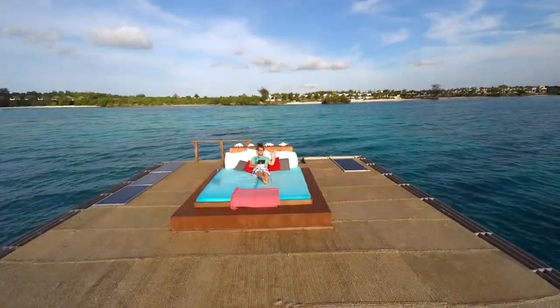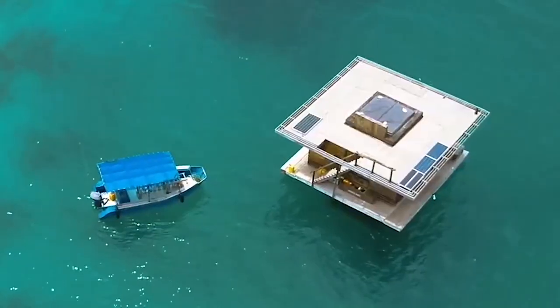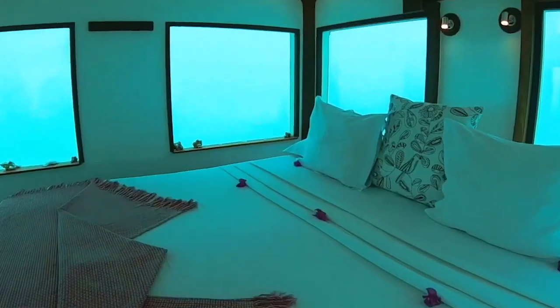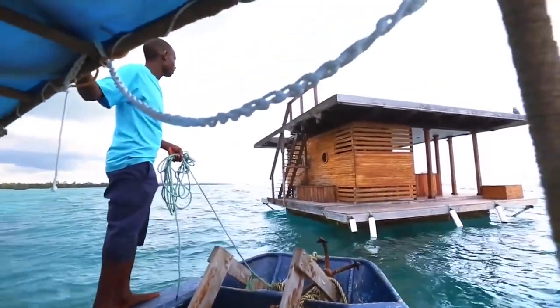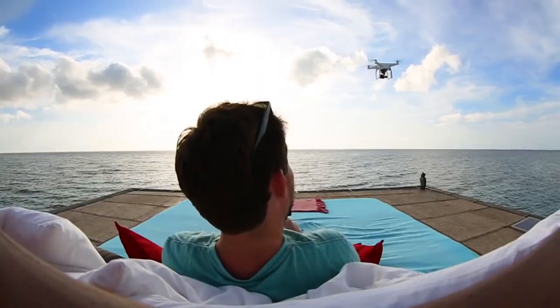Manta Resort. The Manta Resort is situated off the east coast of Tanzania on Pemba Island, which belongs to the Zanzibar Archipelago. It has an underwater room, which is basically a triple-story suite. It offers views of the reef from its submerged bedroom in the Indian Ocean. Guests reach the hotel using a wooden boat. The villa has a living room, a bathroom, and a sun deck made from local hardwood.